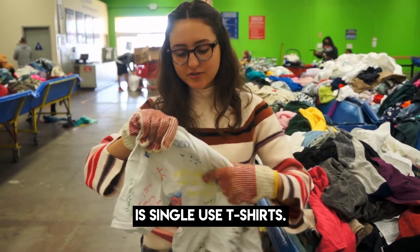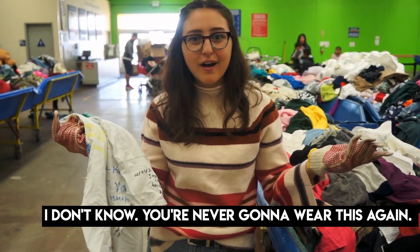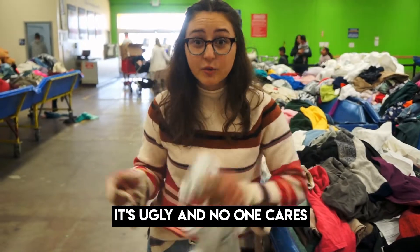We've got these single-use t-shirts. What is the point of having to sign this? Just sign a card, make a video — I don't know. You're never gonna wear this again. It's ugly and no one needs it.